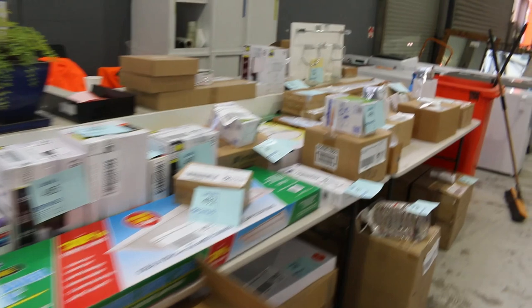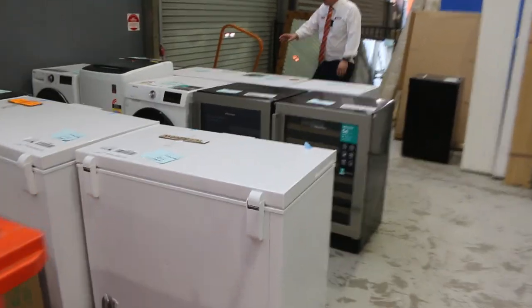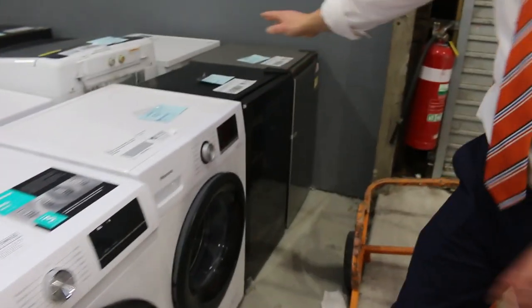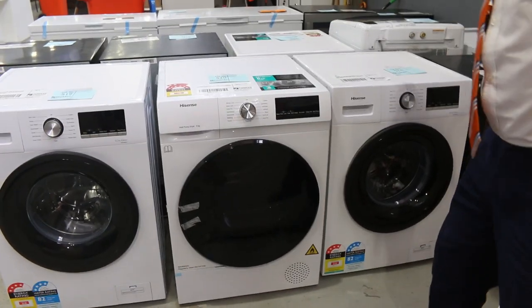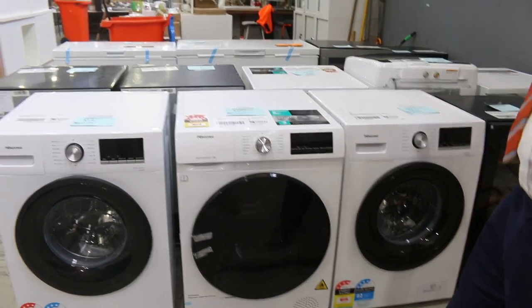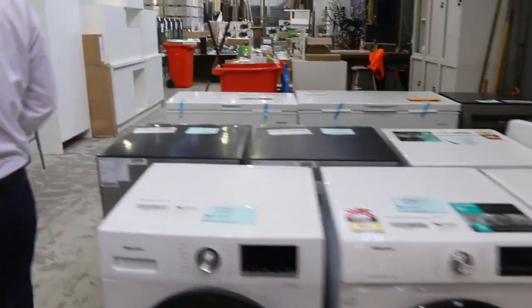Some nice laundry gear just here — Hisense ex-display gear. There's an 8-kilo front-load washing machine and an 8-kilo heat pump dryer, so they're a matchy-matchy pair — you'd put one on top of the other. There's also a Hisense wine fridge. So much good stuff to see tomorrow.